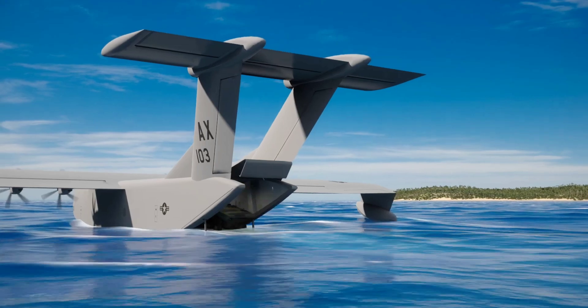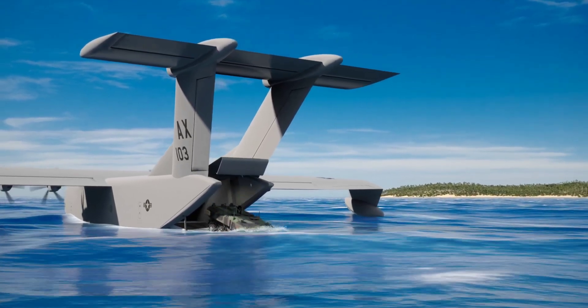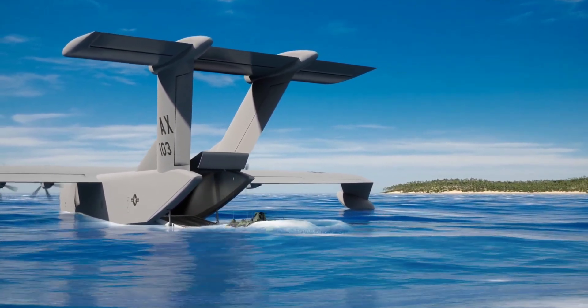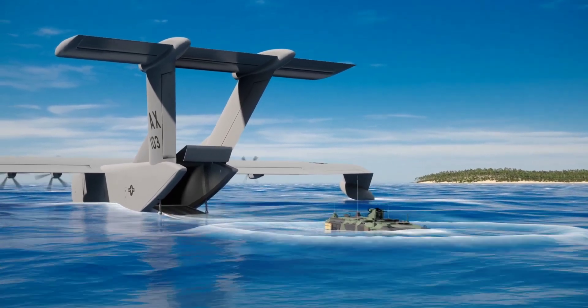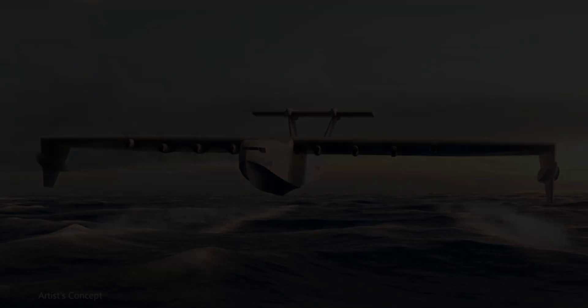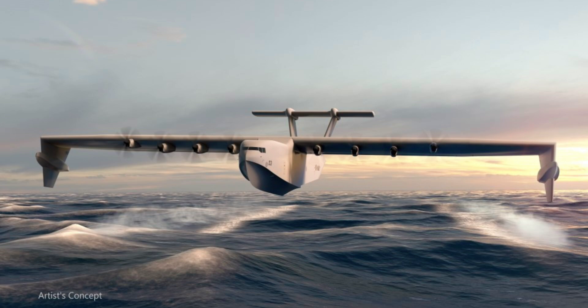Announced back in 2022, the effort aims to create a ground effect airplane that can be used to transport military gear, soldiers, and supplies to corners of the world that would otherwise be hard to reach. Ground effect is a term used to represent the reduced drag on a wing that occurs when the plane flies close to a fixed surface, be it land or sea. It basically means that due to the different speeds at which air moves over and under the wings, an aircraft generates more lift.